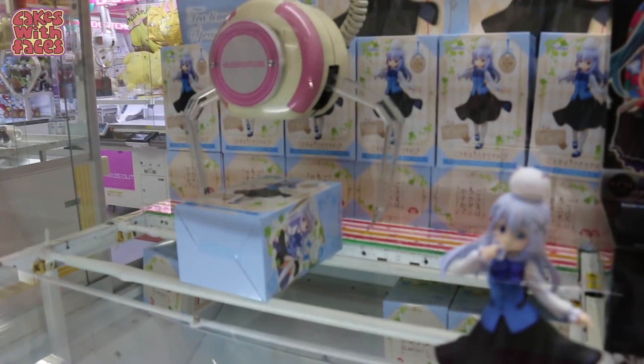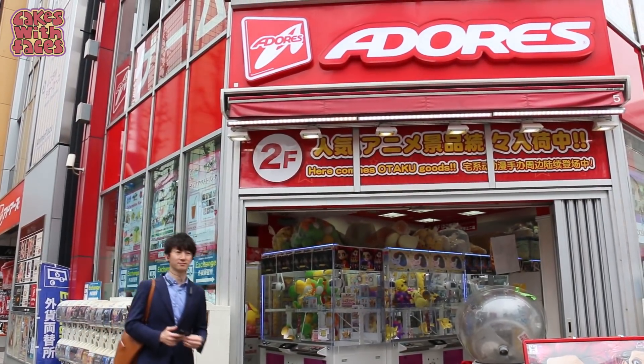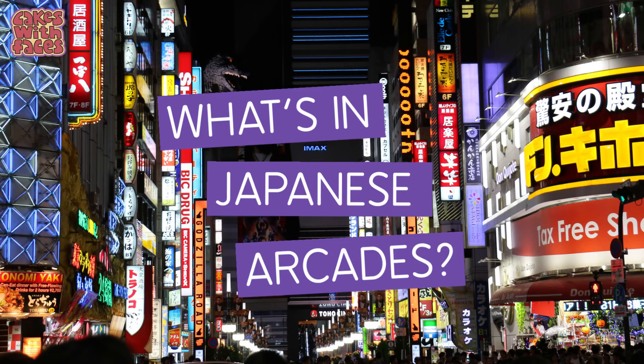Hi everyone! One of the things I love doing when I go to Japan is going to arcades or game centres. Today I'm going to tell you about what you can find in them, where you can find them, and how you can have your own UFO catcher experience at home. What's in Japanese arcades?